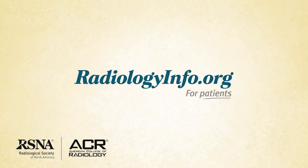For more information about myelography, visit us at radiologyinfo.org. Thank you for your time.